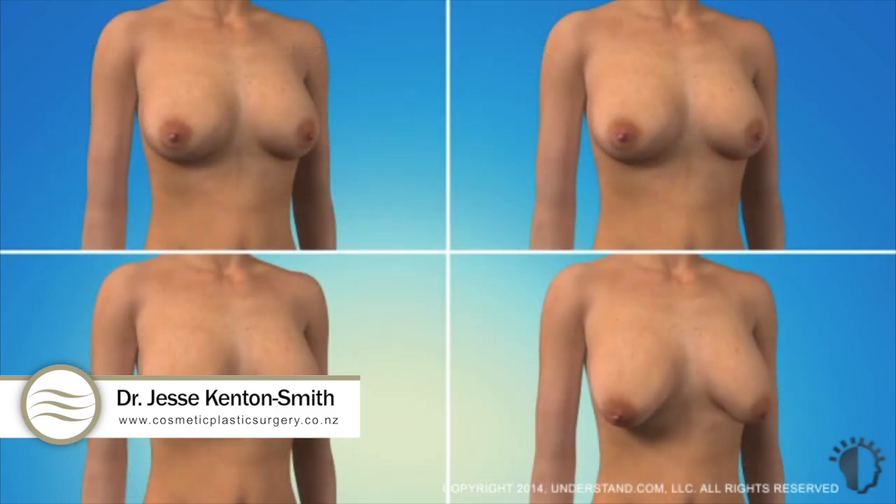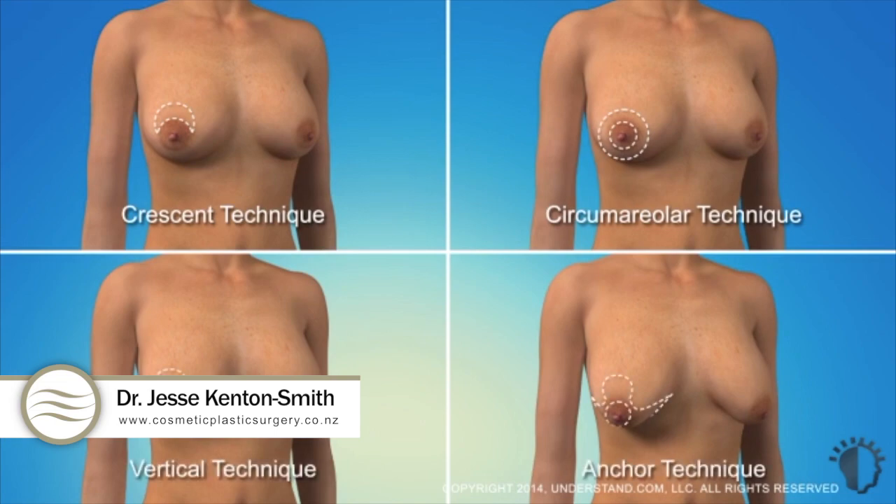There are four basic breast lift techniques known as the crescent, circumareolar, vertical, and anchor technique, used to correct various degrees of sagging.